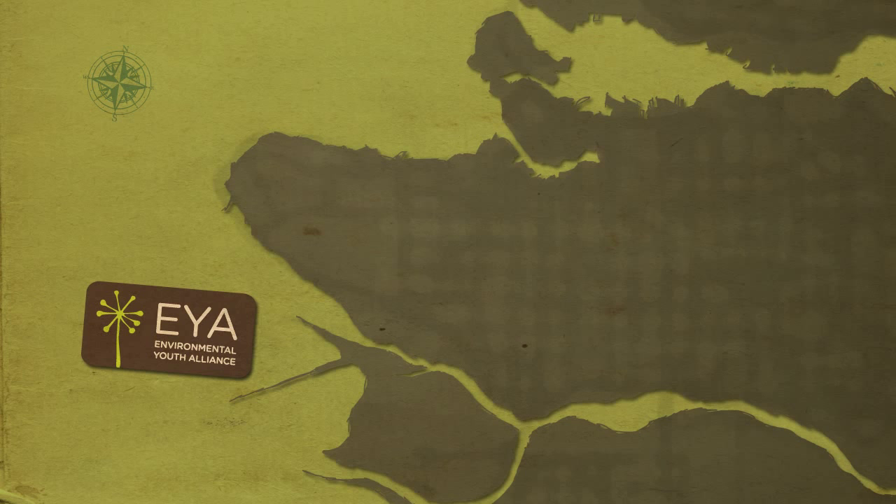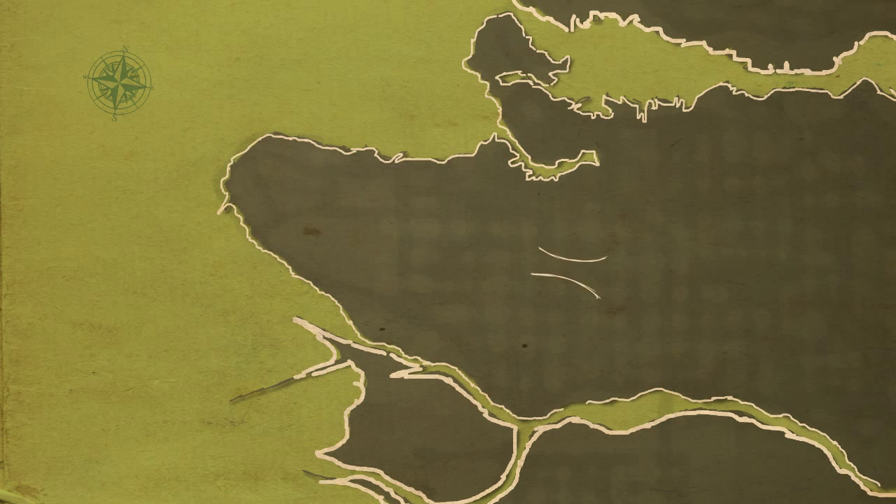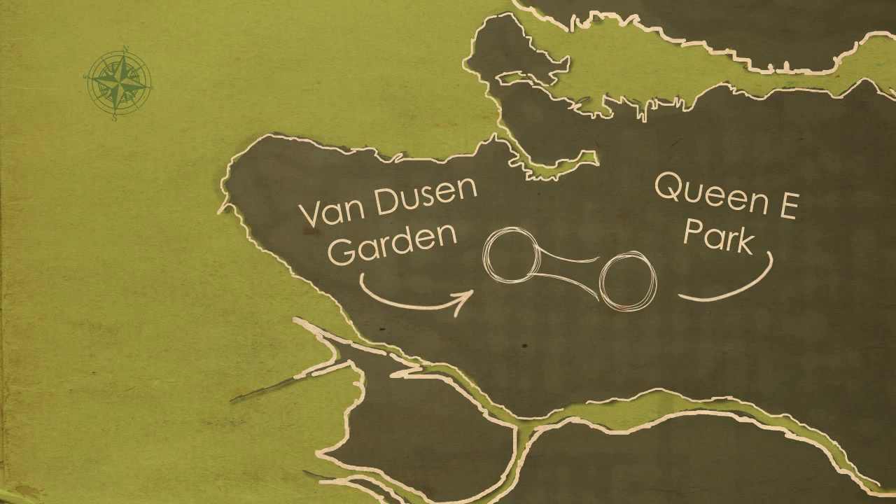Managed by the Environmental Youth Alliance, the initial phase of the project will be created along the newly established Ridgeway Greenway in the section between Van Dusen Garden and Queen Elizabeth Park.